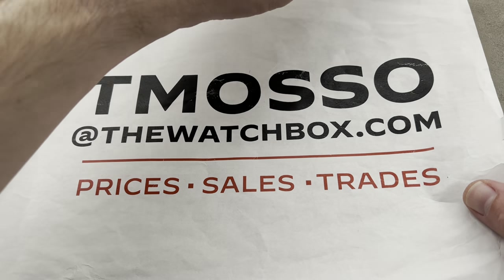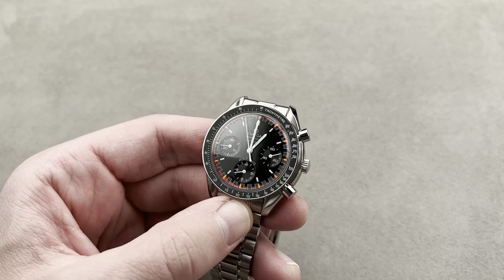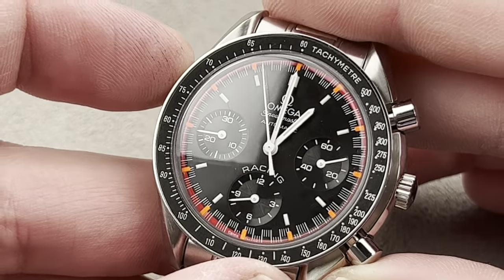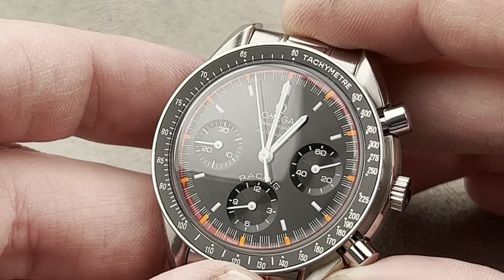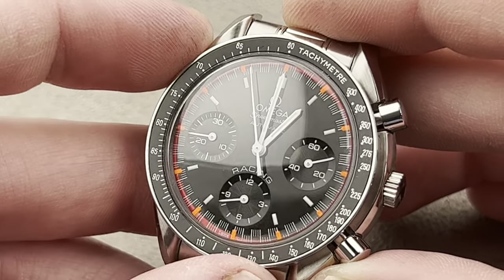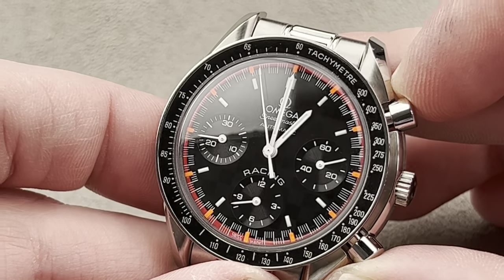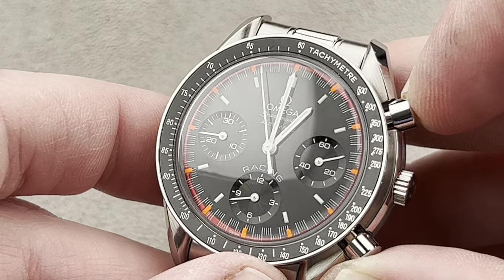Let's jump straight in with a watch that is the opposite end of the spectrum, relatively simple and accessible. This is no Henry Graves Super Complication. This is part of the Michael Schumacher series of ambassador-sponsored speedy reduced watches that came out of the 1990s. The original Speedmaster Schumachers were speedy reduced, but in yellow, red, and blue for the three teams Schumacher drove for at that time. Yellow for Jordan, blue for Benetton — his first two championships — and then red, which was Scuderia Ferrari.